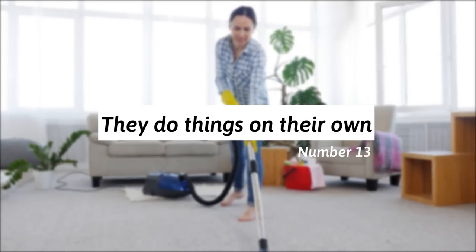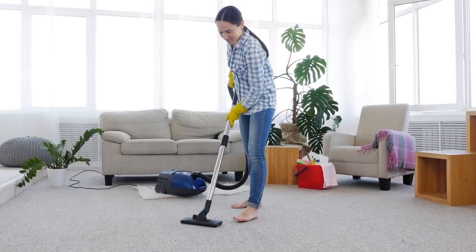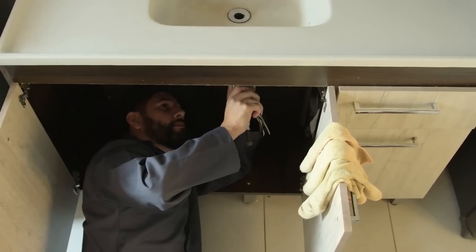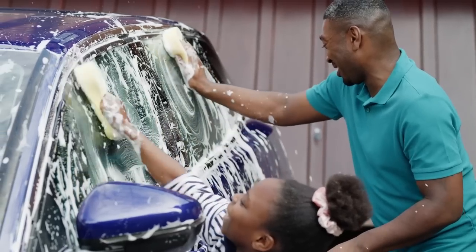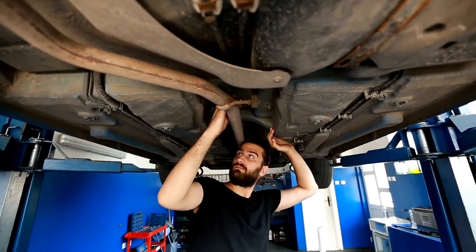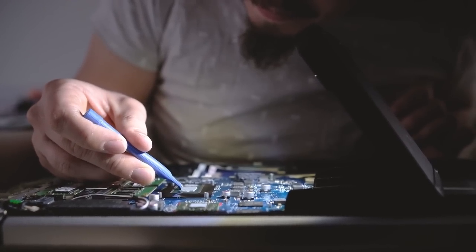13. They do things on their own. Services can often cost a lot, so a frugal person takes up the challenge of doing things by themselves. Rather than spending money on car washing services, for example, washing their car at home can be done easily. A frugal person always checks whether they can do something themselves before paying for it.